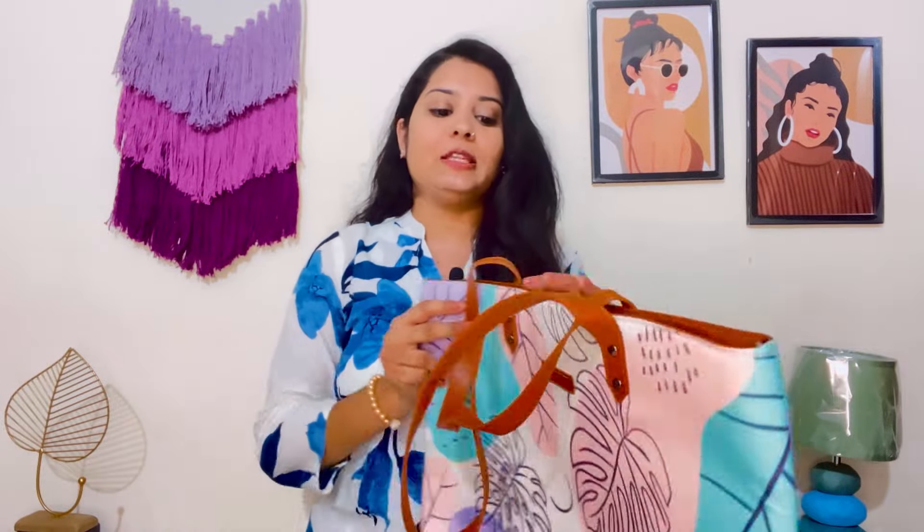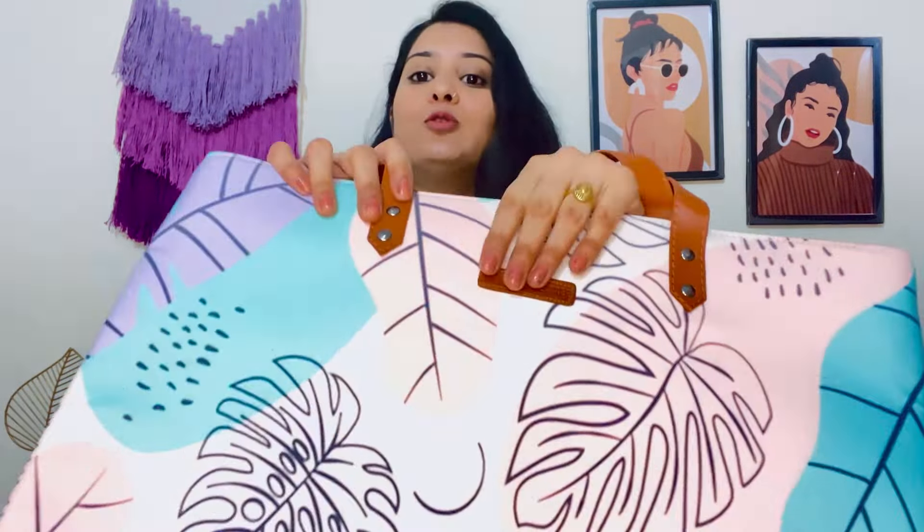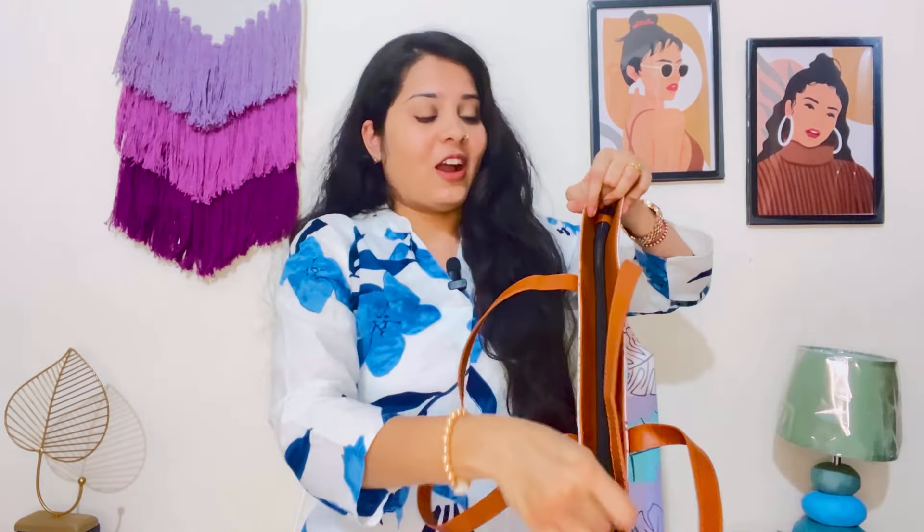The next bag is from Purple Tree — you can see the logo. The price is ₹799. You will get 4 color options. A small laptop will easily fit in it. It is a very premium material and looks very classy and rich. The zip is of very good quality. Inside you will get a compartment with a zip where you can keep cards, keys, coins, etc.